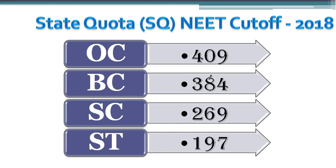During 2018, the last NEET score for BC reservation category was 409 for admission into Omandarar Medical College. You can check out this year's cutoff data in the MBBS Council app. The NEET cutoff for SC was 269 and for ST it was 197.